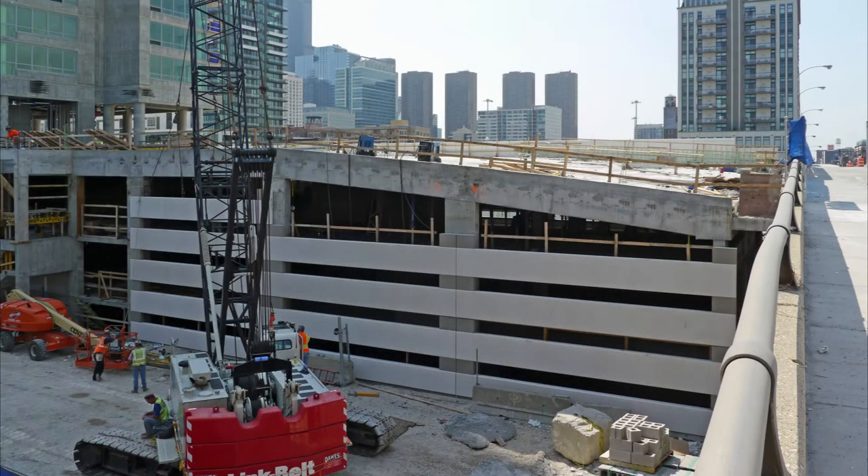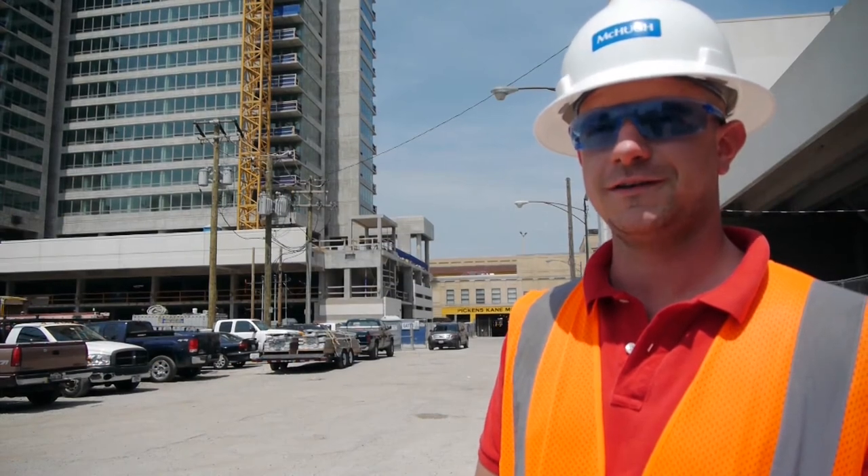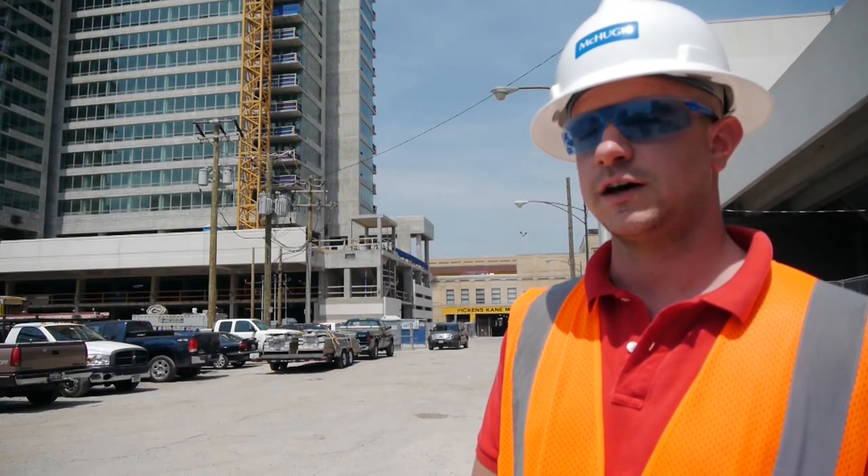Anything you're surprised about or especially pleased about the way the job's going? We're going pretty quick and we'll be done before we know it. It's really nice to be on schedule. I won't say we're ahead of schedule because we're never ahead of schedule.